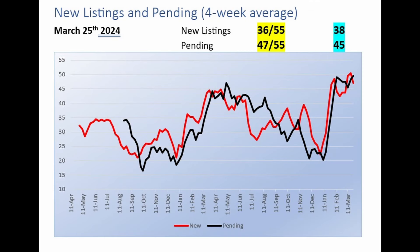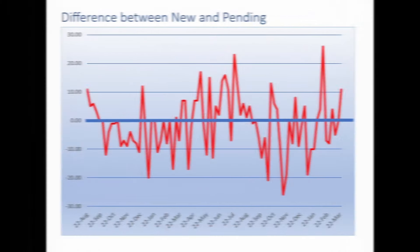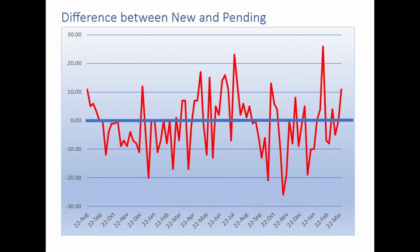This graph shows the number of new listings and the number of homes going pending week by week. This week there were 36 new listings and 47 homes went pending. Last week, 55 new listings and 55 homes went pending. Last year, 38 homes were newly listed and 45 went pending. We need to see pending home sales keep pace with new listings, or else the increase in supply will weigh on this market. Good to see that this week more homes went pending than were listed.